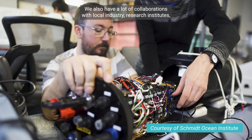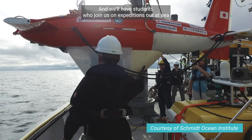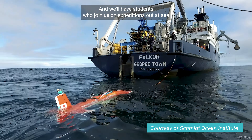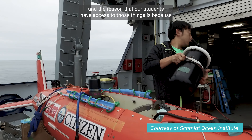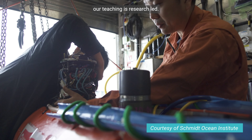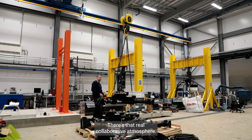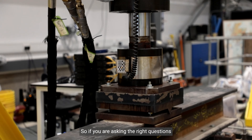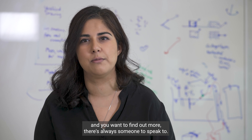We also have a lot of collaborations with local industry research institutes, and we'll have students who join us on expeditions out at sea. The reason that our students have access to those things is because our teaching is research-led. There's that real collaborative atmosphere — if you're asking the right questions and you want to find out more, there's always someone to speak to.